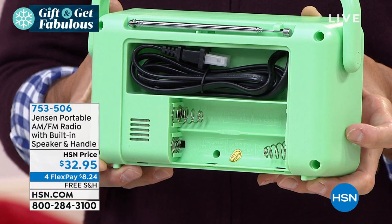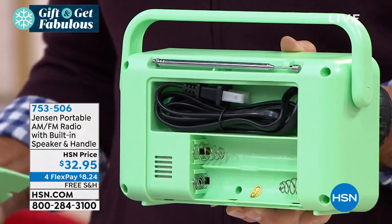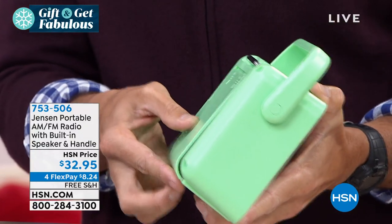It's adorable. I love that. You can store it right there. You just slip the panel back on, put your batteries in there.